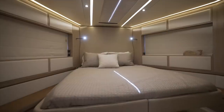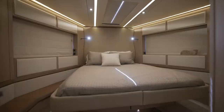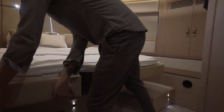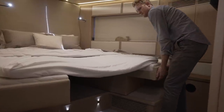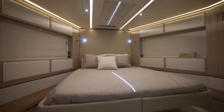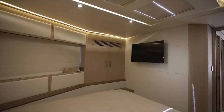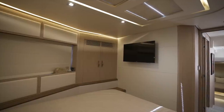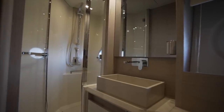For our final stop on today's walkthrough, we have the VIP, which is the forward-most guest cabin. This cabin has a scissor berth, which can be converted into two beds by sliding the platform apart in the middle. Flanking the berth are a pair of whole side windows, as well as hanging lockers port and starboard. Located on the aft bulkhead is this cabin's TV, which is just a few feet away from the entrance into the VIP's private en-suite head and shower.